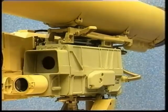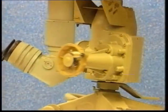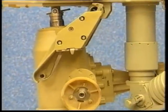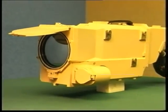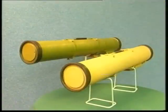The Kornet-E comprises a launcher with a sight, a guidance device, highly precise drives for target tracking, and a launching mechanism for the missile. A thermal sight guides the missile from the airtight transport and launching containers.